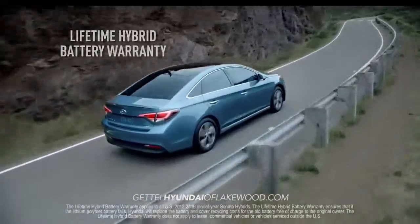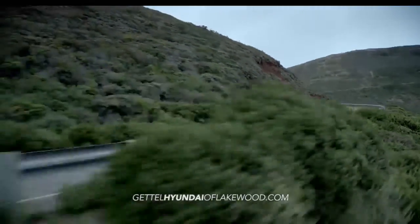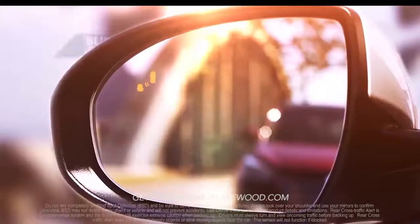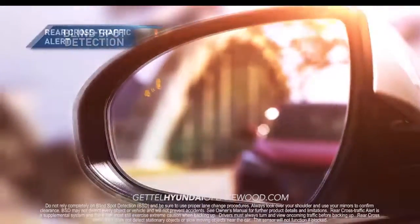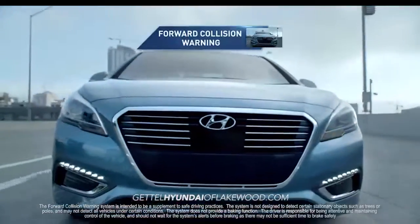And it comes with the protection of the first-ever lifetime hybrid battery warranty. When you drive the Sonata Hybrid, you're protected on all sides by the latest safety technology, like blind spot detection with rear cross-traffic alert and lane change assist, forward collision warning, and more.